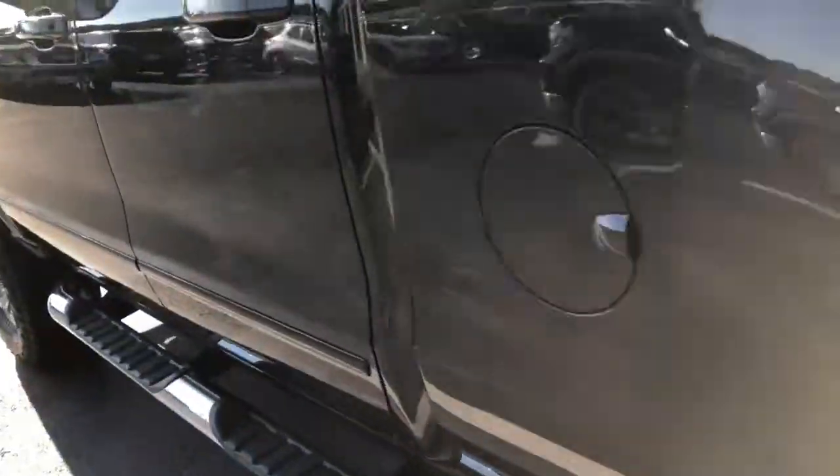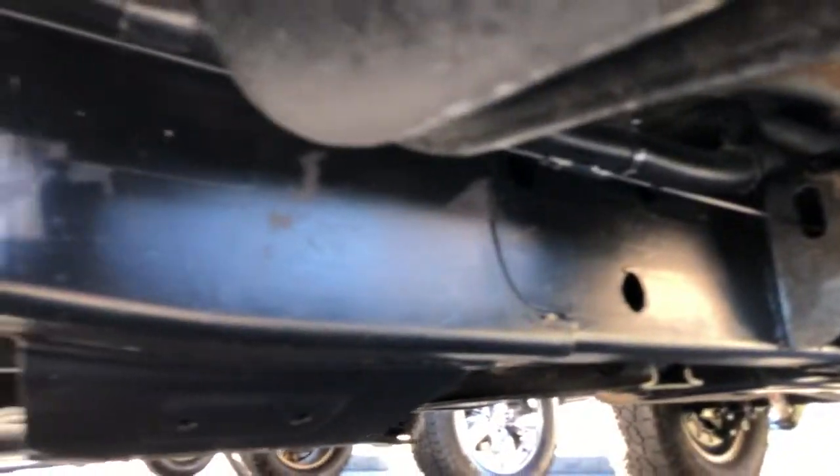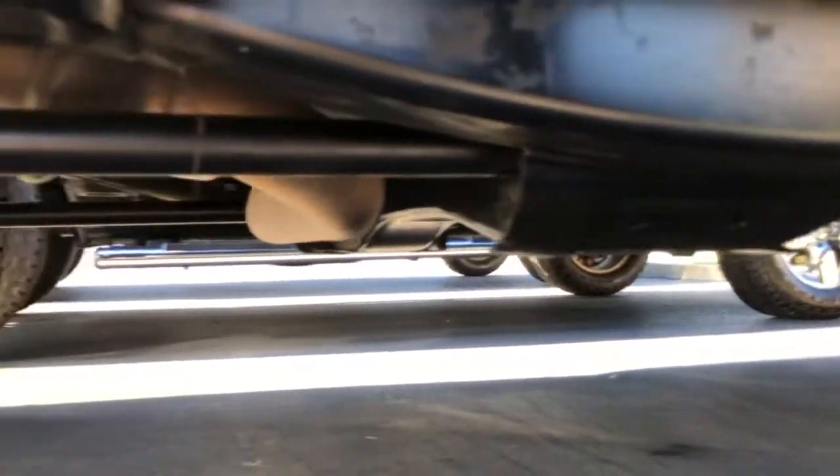Back around to the driver's side — I'll do a quick look underneath, just looking at that main frame line. Very, very clean. Not seeing any signs of excessive rust or corrosion all the way through — really good.